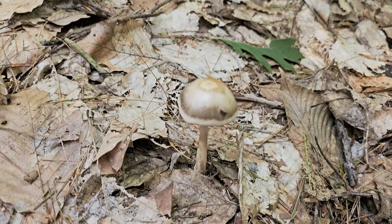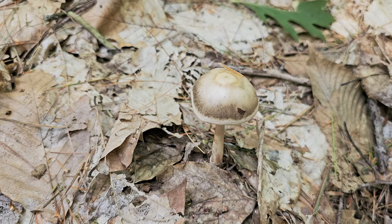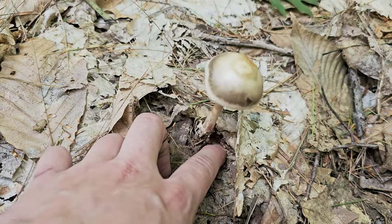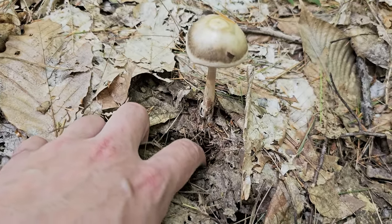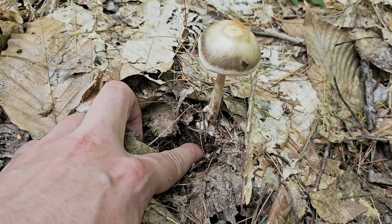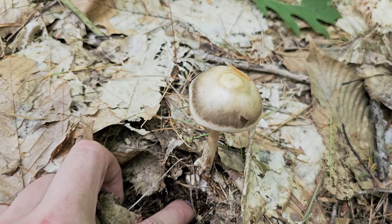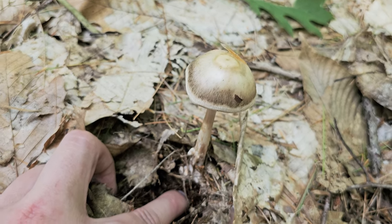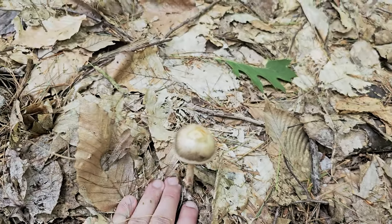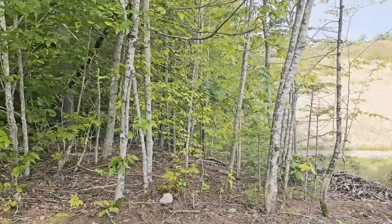Just found this guy — look at that whiteness around the margin, that's really cool. Not so sure what this is. Just trying to see the base, see if there's a bulb down here. Actually there kind of is. I looked up some pictures — maybe this is a cleft-footed amanita, but don't hold me to that. I've never actually seen one of these before, so that's really cool. Gonna leave that one alone.